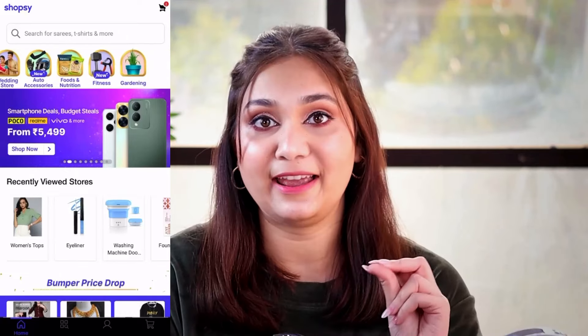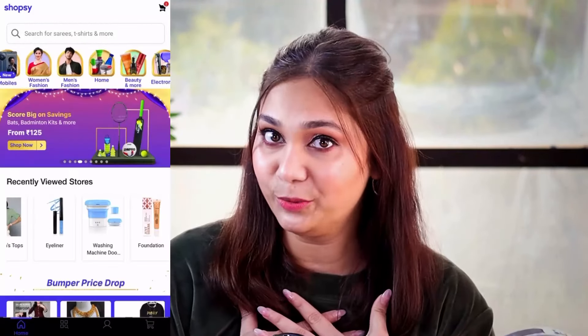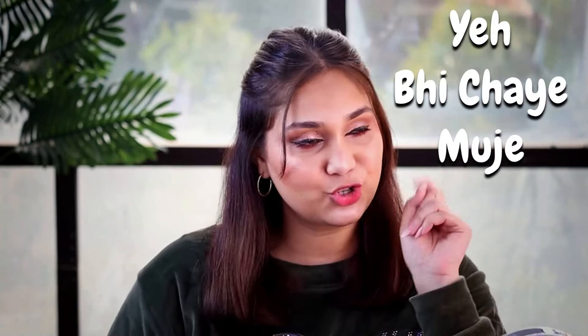These products I bought from Shopsy. I have been hearing about Shopsy a lot lately, so I thought I should try it out. They have literally everything on the platform — clothing, electronics, beauty. Since we do beauty, I have only been shopping in the beauty segment. I was shocked when I saw the prices. I got a few products to try out, and if you want me to try more from Shopsy, please comment. If you enjoy this video, please like!